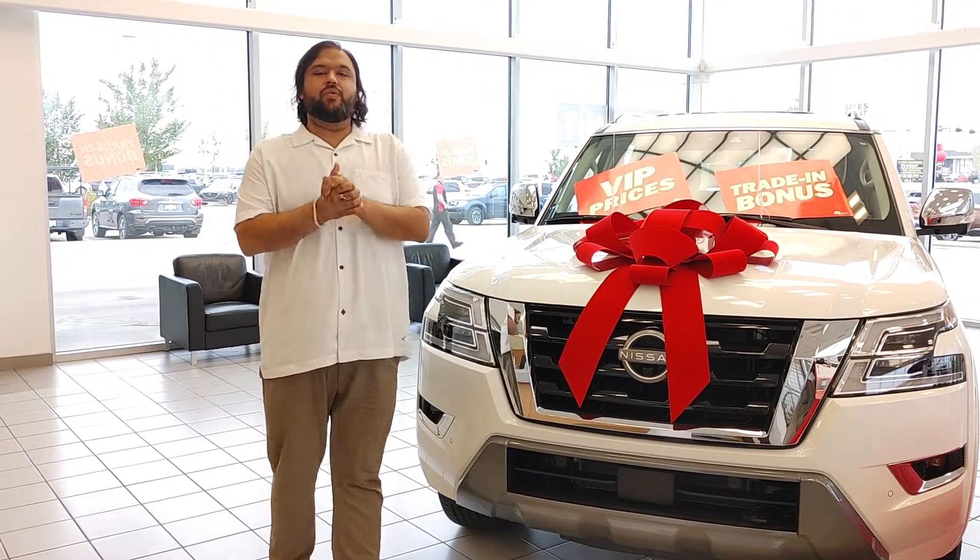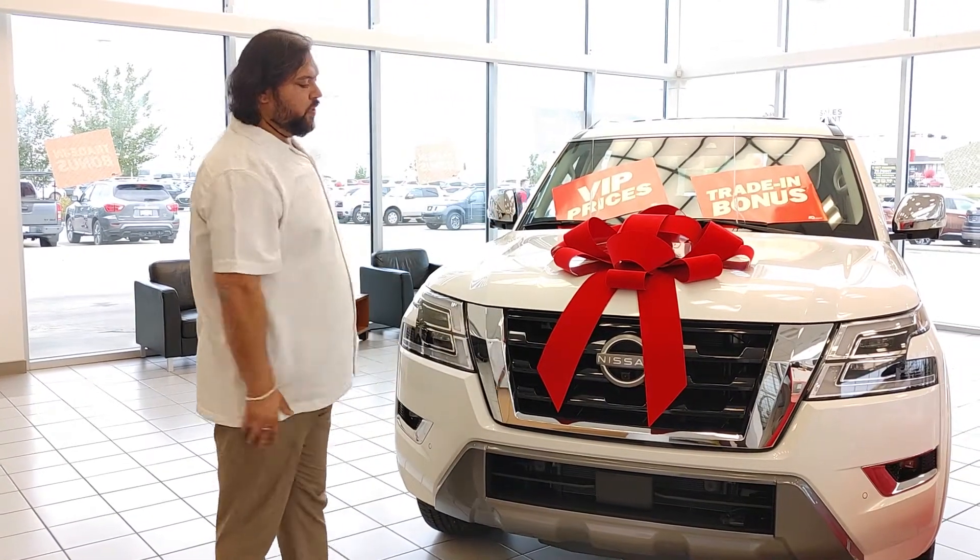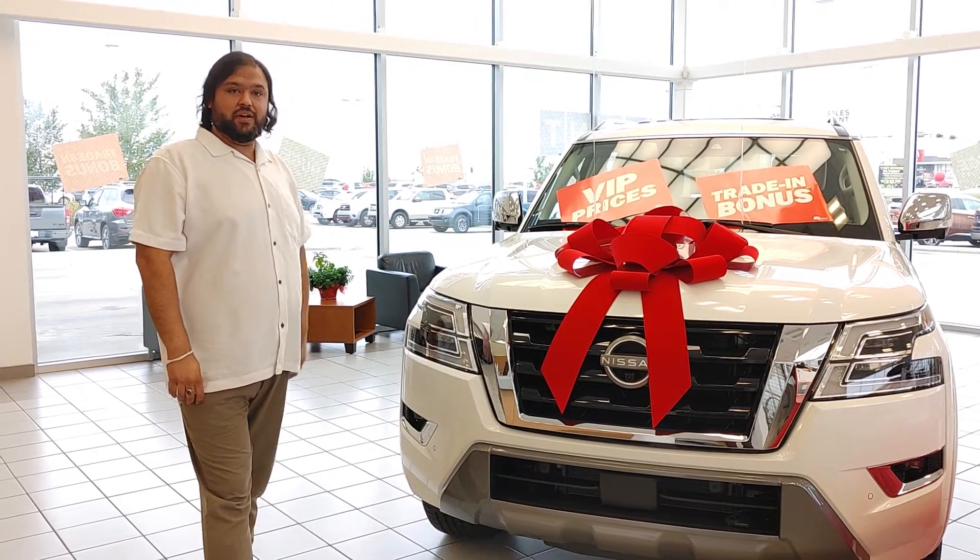Hello everyone, it's McCarr here from Nellie Nissan. I know we spoke yesterday and just wanted to give you an overview of the totally re-designed 2021 Nissan Armada.